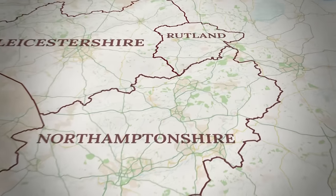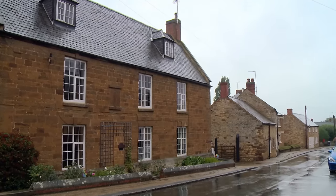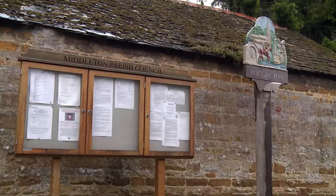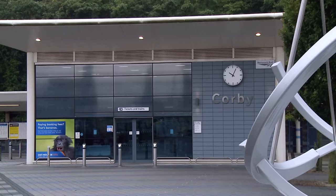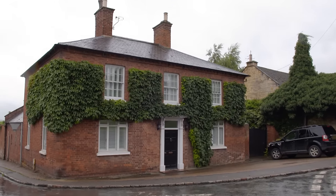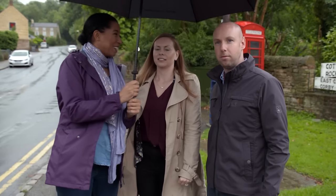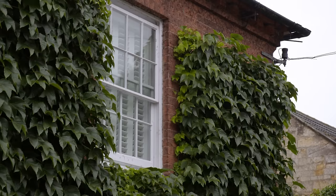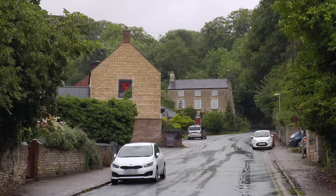The property search begins in Northamptonshire, heading to the village of Middleton. This attractive village on the fringes of the Welland Valley is lined with impressive Victorian and Georgian architecture. There's an active community, a good primary school, and a popular pub — all just a 10-minute drive to fast rail connections from Corby to the capital. In the very heart of the village is the first property, which certainly makes a statement.